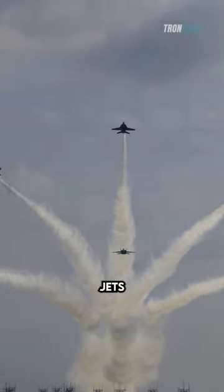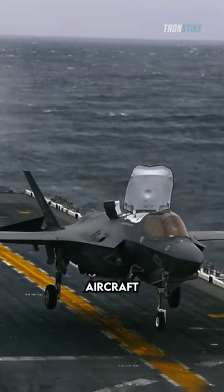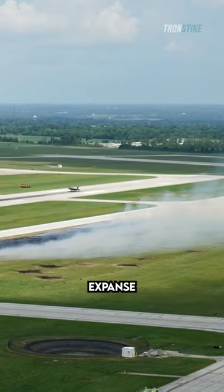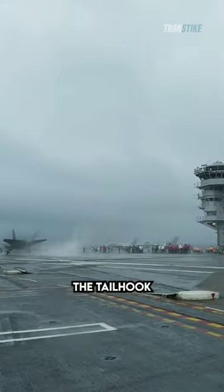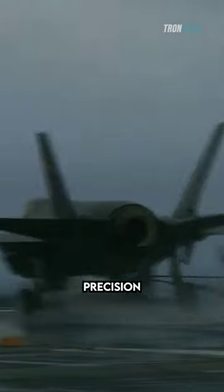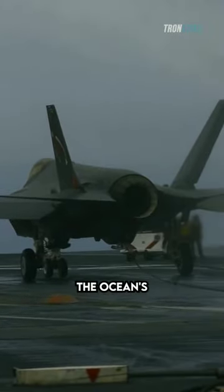In modern military aviation, fighter jets navigate two distinct ecosystems: the unforgiving confines of aircraft carriers and the sprawling expanse of land-based airfields. For carrier-borne warriors, the tailhook is a vital lifeline, its precision hook snagging arresting wires stretched across the ocean's mobile runway.